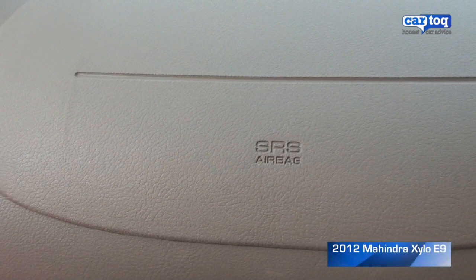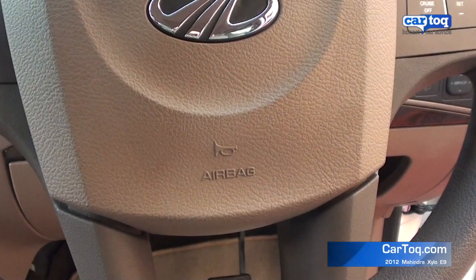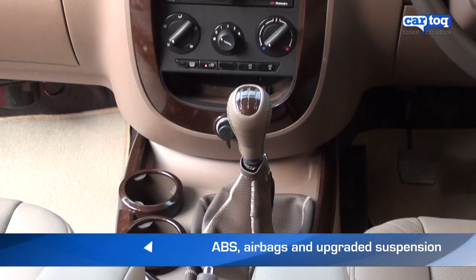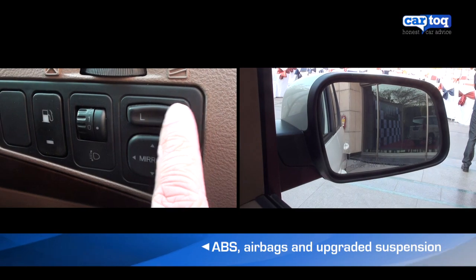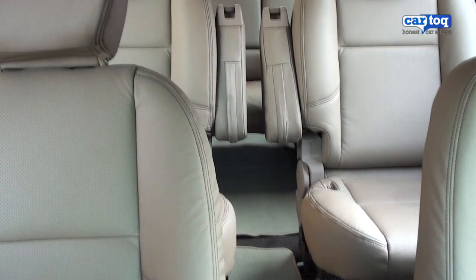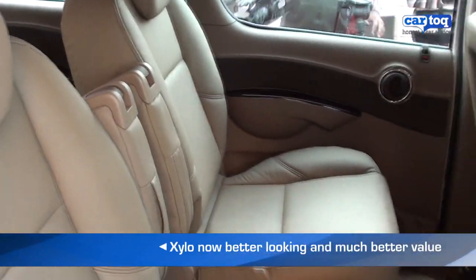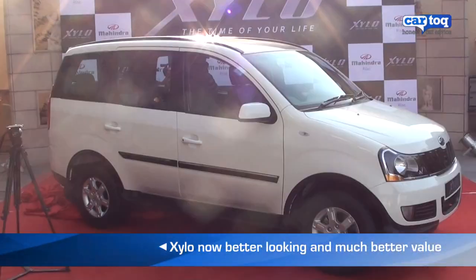Gizmos aside, dual airbags and ABS are available on the top variants, while all Xylos get an upgraded suspension system. Overall, the styling changes and addition of features has made the Xylo a much more contemporary vehicle and may just sway a few more buyers away from more expensive MPVs like the Innova.